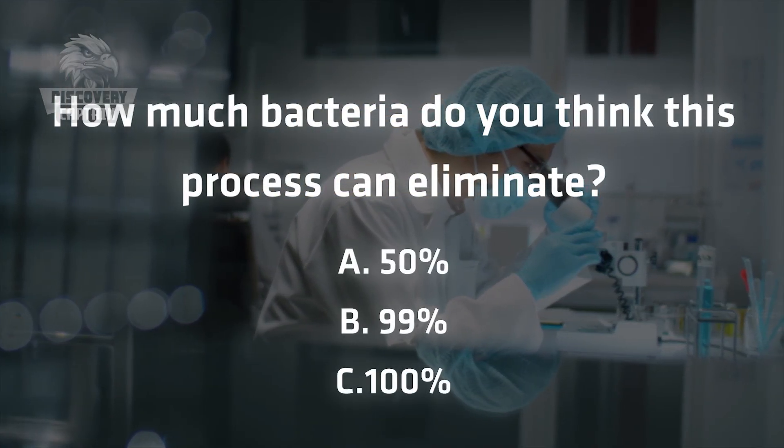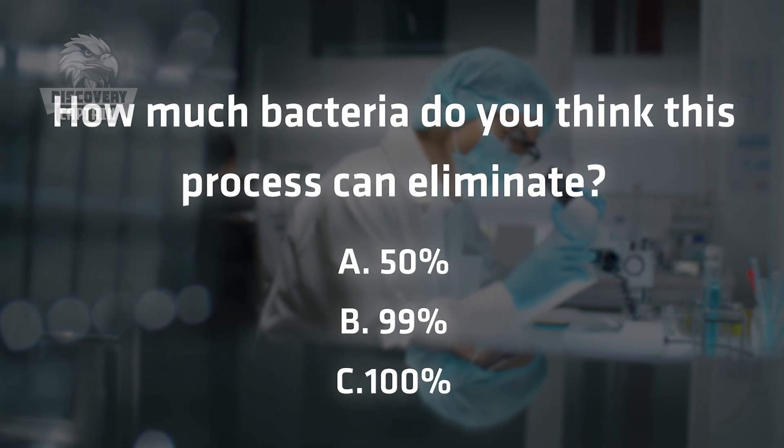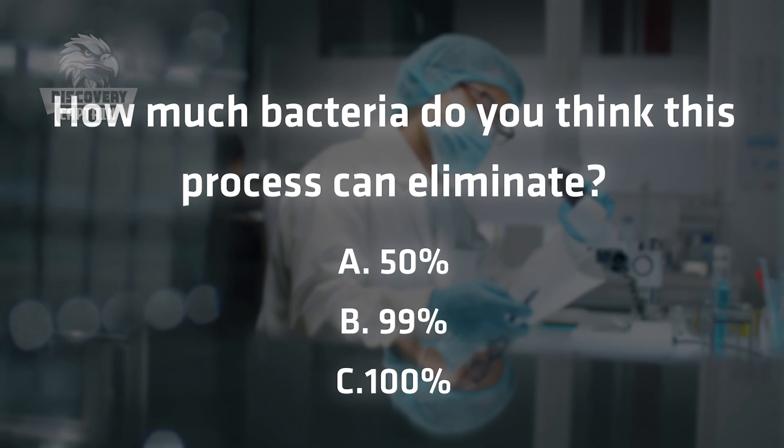How much bacteria do you think this process can eliminate? A. 50%, B. 99%, C. 100%. Leave your answer in the comments below and see if you guessed right!